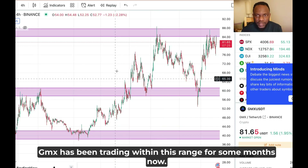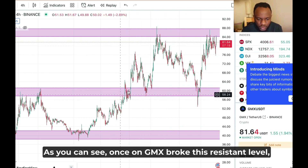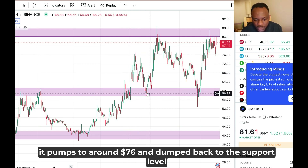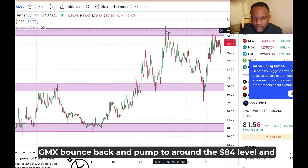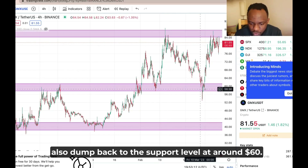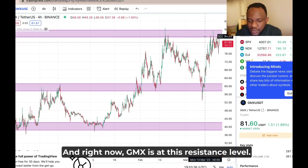GMX has been trading within a range for some months now. Once GMX broke the resistance level, it pumped to around $76 and dumped back to the support level at around $60. Once GMX got to the support level, it bounced back and pumped to around $84, then dumped back to the support level at around $60. Once it dumped to support, GMX bounced again, and right now GMX is at this resistance level.